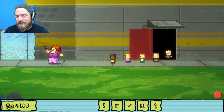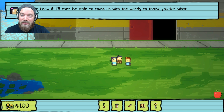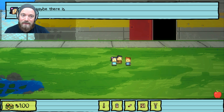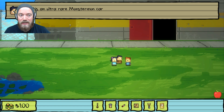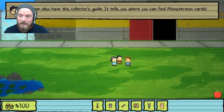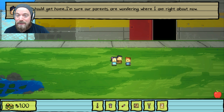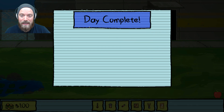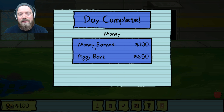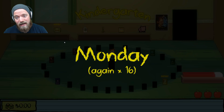And that does it — that is Lily's mission. We finally figured out where Billy went and we saved him. As a reward, Lily gives us an ultra rare Monstermon card — their dad works at the company that makes them and this is the only one in existence — plus a collector's guide telling you where to find Monstermon cards. In the hints section you can see where every single one is and what you have to do to get them. I think I'll be doing that very soon.